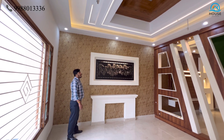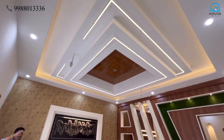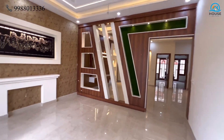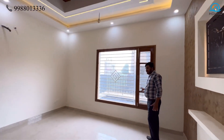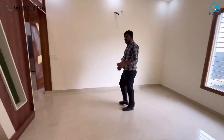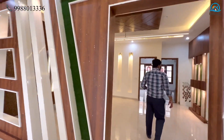You will be able to see the LED panel. If I talk about the full ceiling, there will be wooden walls with strip lights and a very heavy false ceiling. Here we have glass with a grill so that natural light comes into the middle of the room, and there is a window for ventilation. This is the drawing and dining area. This way we have the kitchen.